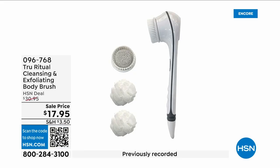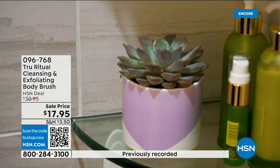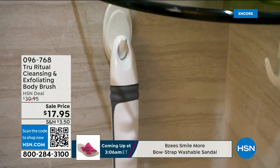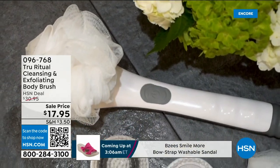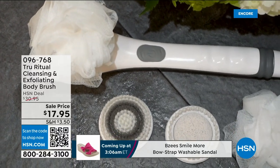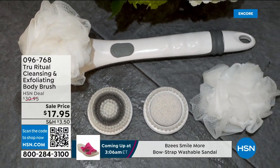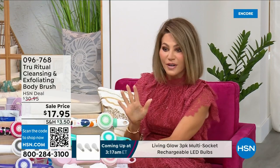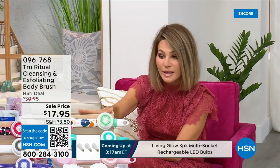They're the number one shower cleansing systems — a cleanser, exfoliator, and body brush all in one. You're not choosing between them, you just choose your color. Everything tonight is on five interest-free credit card payments, so you get this today for three dollars and 59 cents. It's not only the cleansing unit — you get all the brush head attachments with it. It's battery operated, simple, and easy.